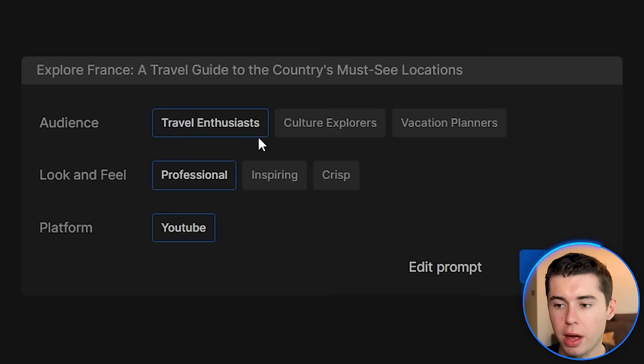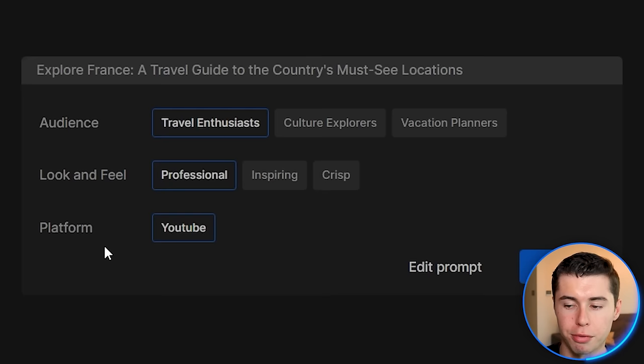It will ask you about the audience you want to target, which could be travel enthusiasts, culture explorers, or vacation planners. Vacation planners could be a good one, but potentially there are people watching these videos just because they enjoy it and don't plan on going there. With that in mind, I'm going to stick to travel enthusiasts. The platform of course is going to be YouTube, and I will stick to a professional look and feel.